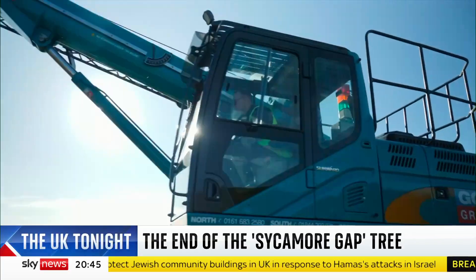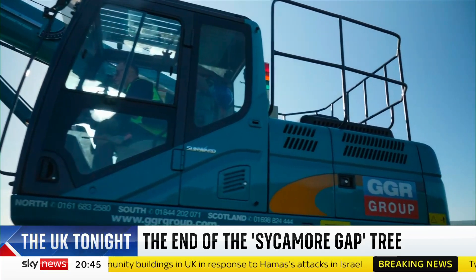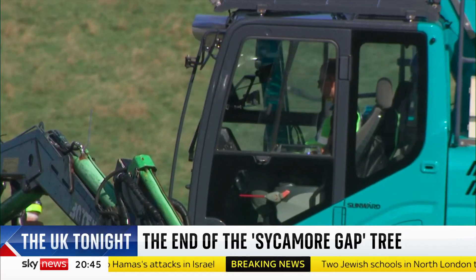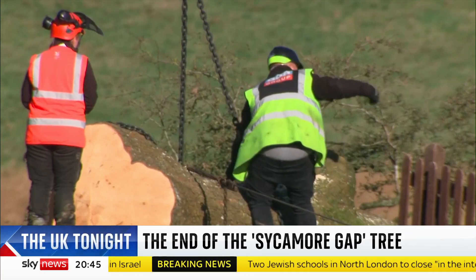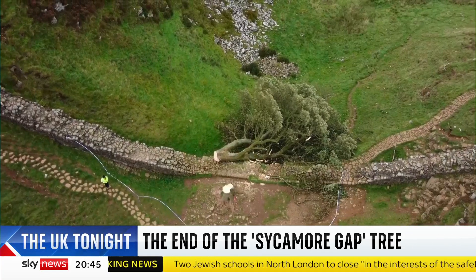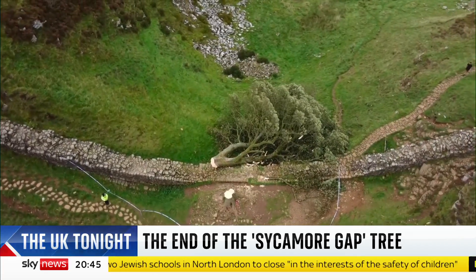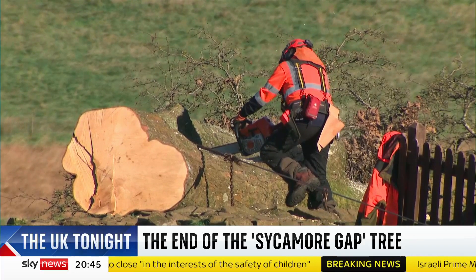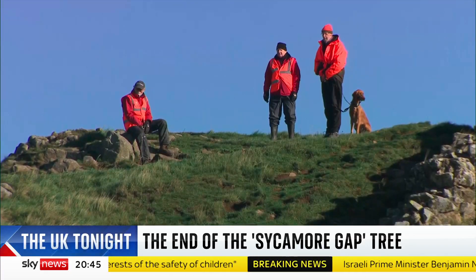In places like this, the sight and sound of heavy machinery is unusual, but today in the shadow of Hadrian's Wall, a crane arrived to remove and hopefully recover a piece of history. Two weeks after this iconic emblem of the northeast was felled overnight, the first chunks of the sycamore gap tree were taken off Hadrian's Wall.